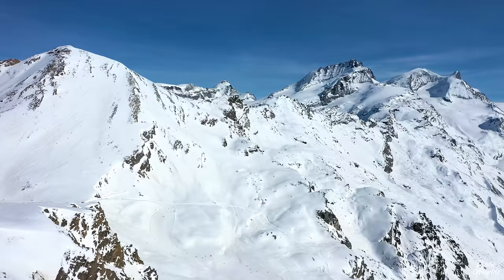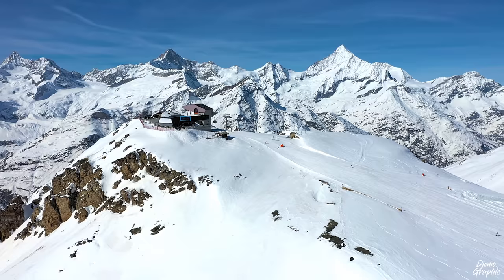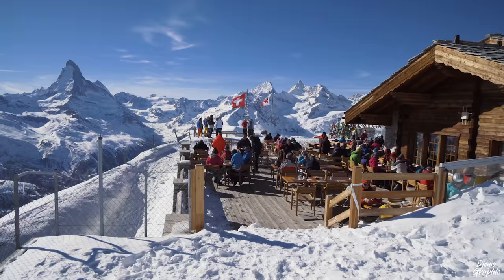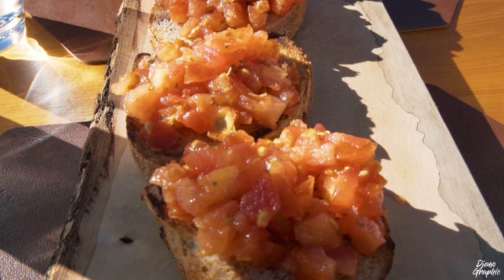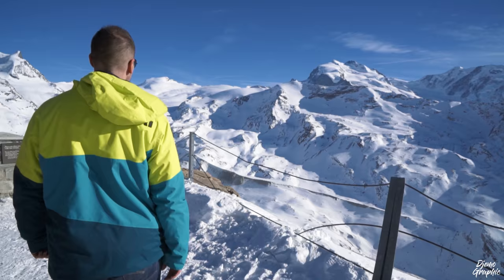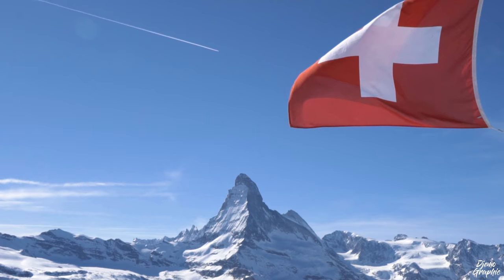I can highly recommend a visit to the Rothorn. A return ticket costs 60 Swiss francs, but if you use a half-tax ticket then you can get it for only 30 Swiss francs, which is much cheaper. There is also quite a good restaurant up there which will make your day even more enjoyable. It's a great idea to go for a hot chocolate or glühwein. As you can see, there are definitely many reasons to come up to the Rothorn.